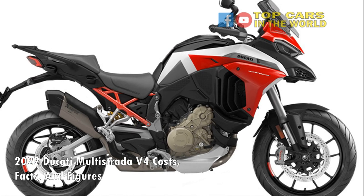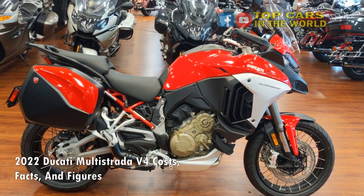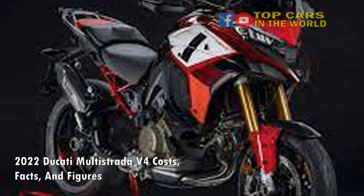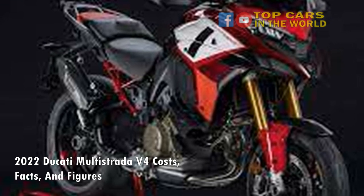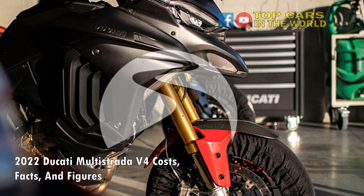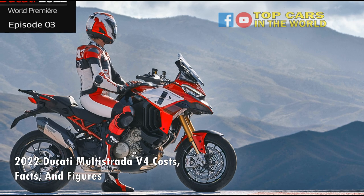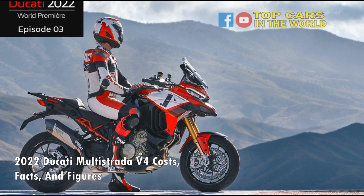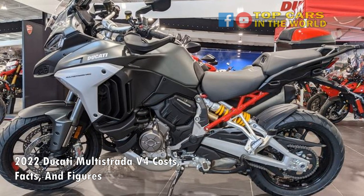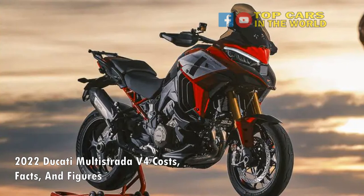2022 Ducati Multistrada V4 Costs. The 2022 Ducati Multistrada V4 range is priced from $19,995 for the base variant, available only in Ducati red. The Multistrada V4S costs $25,795 in Ducati red, $25,995 in Aviator gray, $26,495 in Ducati red plus tubeless spoked wheels, and $26,695 in Aviator gray plus spoked wheels. You can also get tubeless spoked wheels for $2,000 on all models including the base V4. The V4S Sport is the range-topping model at $27,945 and it comes with a special livery.